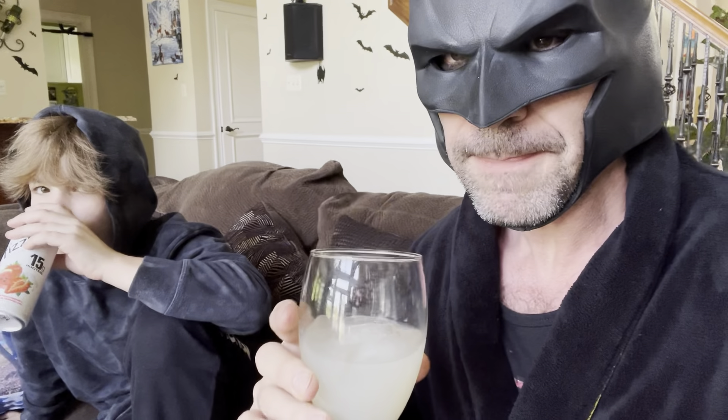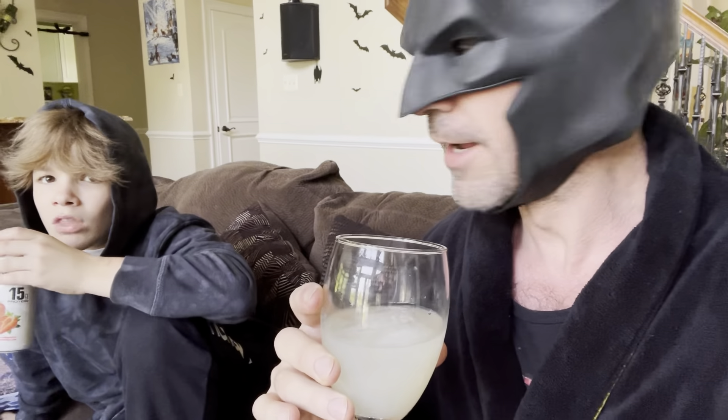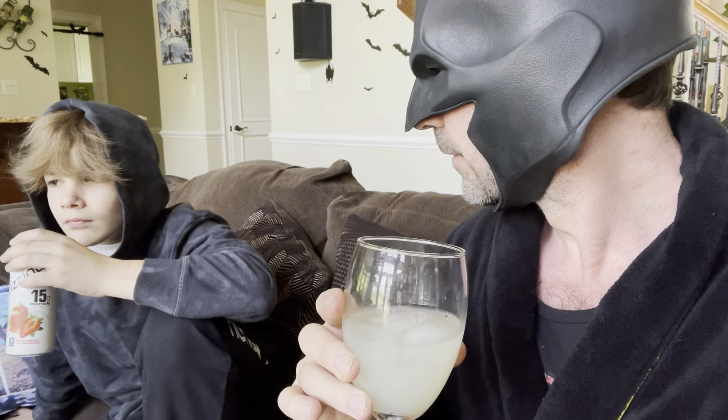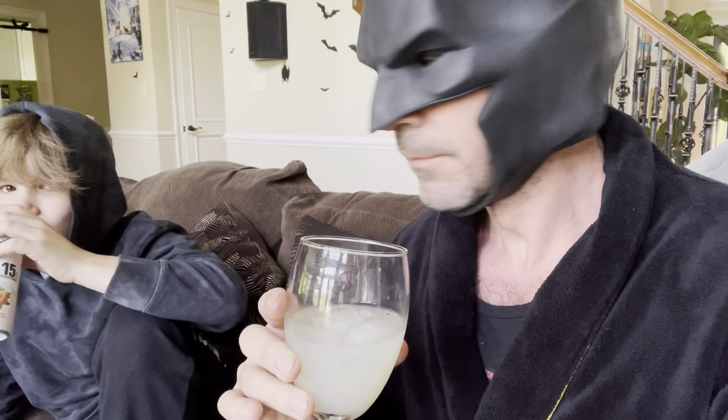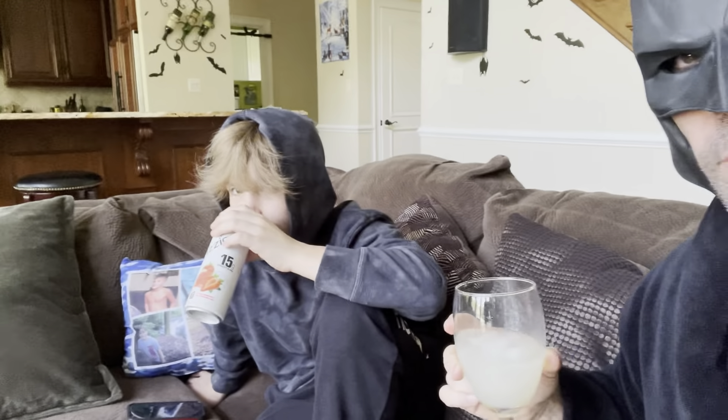Everybody knows the rules guys, just one sip. Here you go Pulse. I don't know, I thought it was gross at first. What's up — it smells weird but it tastes really good. Tastes like strawberry vanilla — I meant strawberry watermelon. What do you think Pulse? It's like good but also different. I drink it, I give it an 8 out of 10.